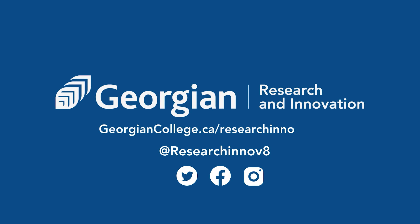If you'd like to connect to discuss your research and innovation needs or understand how we might be able to work together, feel free to send an email at researchandinnovation@georgiancollege.ca or check us out online at georgiancollege.ca/researchinnovation.